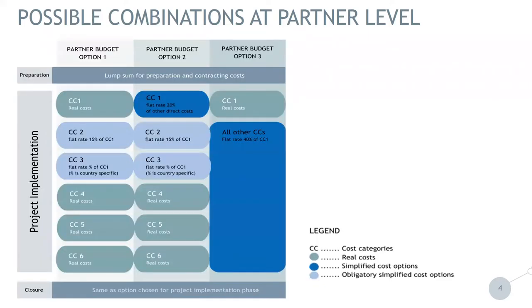Now we will go to the combination at the partner level — how the budget for partners can look. From the screen, you see that there are three options that the partner can choose within the project. However, those options do not influence preparation costs and they don't influence the closure costs. What the partner needs to decide is on project implementation, and we will go now into detail on the options.